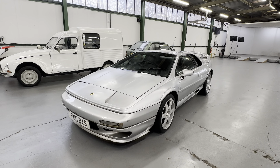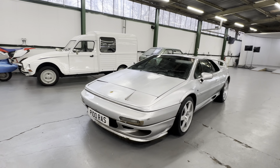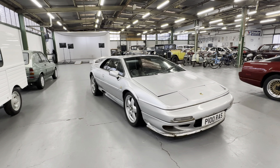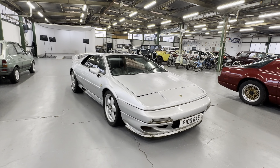1998 Lotus Esprit V8 GT — that's the 3.5 V8 twin turbo car in silver, comes with the registration on there. The current vendor informs that the car was running fine but it's now not running. We can't get the immobiliser to come off either, so it's obviously been off the road for a couple of years, which you can sort of see as we get around the bodywork.